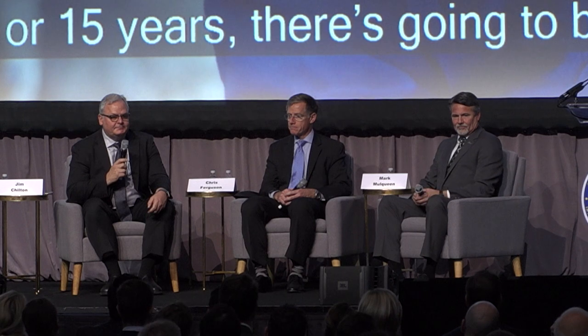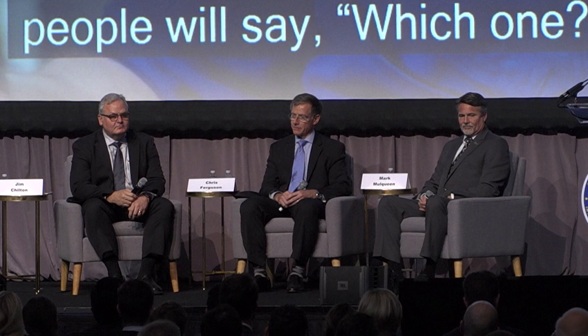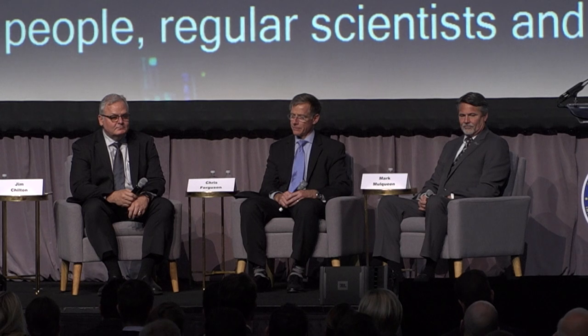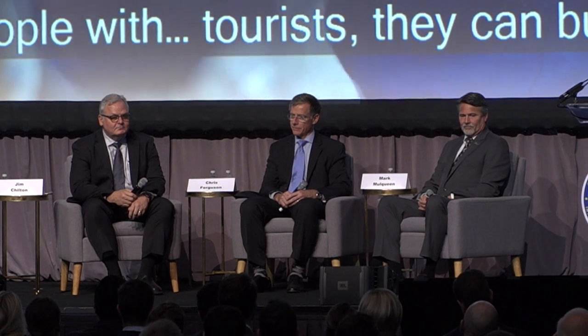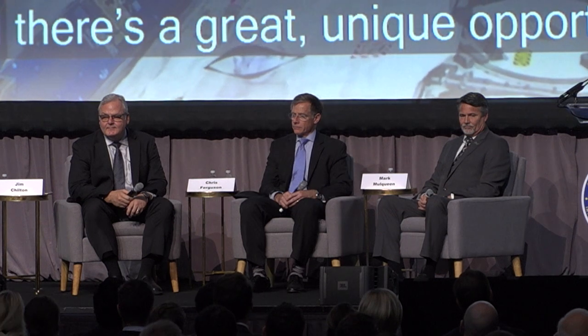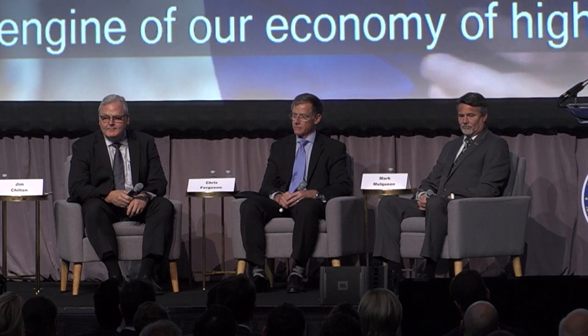In years to come, there's going to be more than just one space station — people will say 'the space station' and others will ask 'which one?' We're going to have regular scientists, engineers, and even tourists who can buy a ticket to go to space stations in orbit. We're going to be manufacturing new things that will make life better on planet Earth. There's a great unique opportunity for the United States to establish these industries in low Earth orbit and continue our high-tech economy.